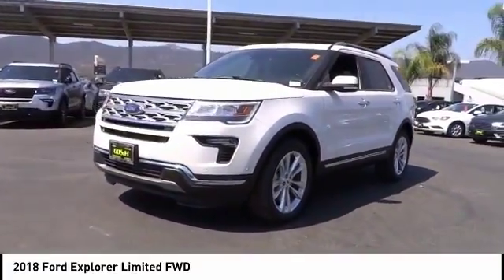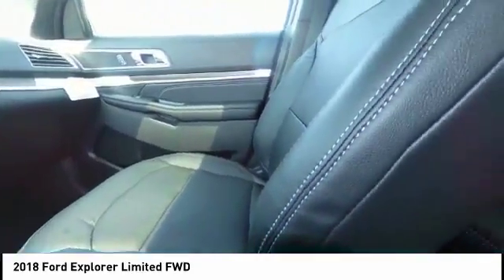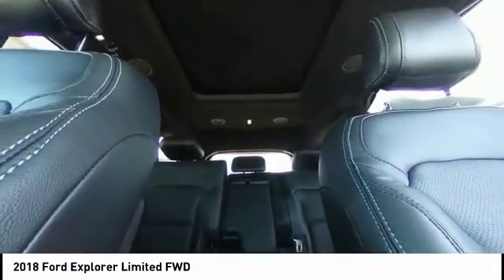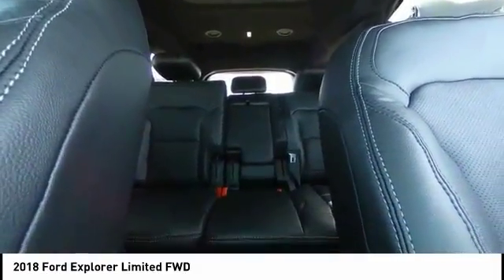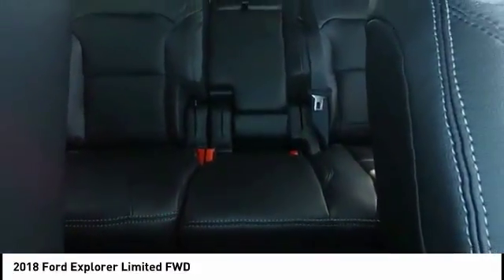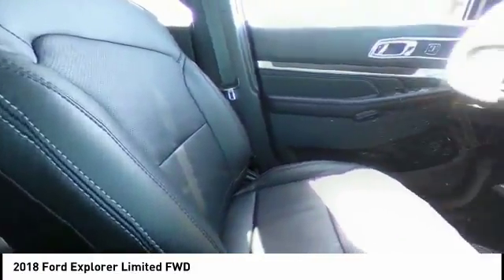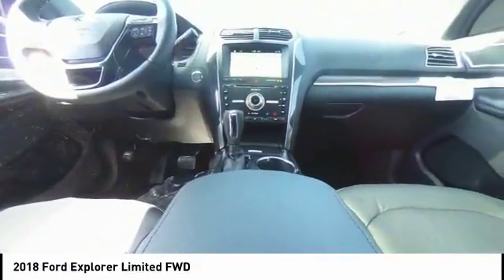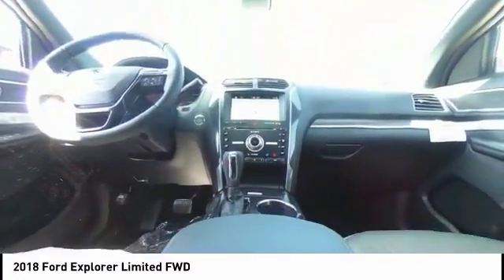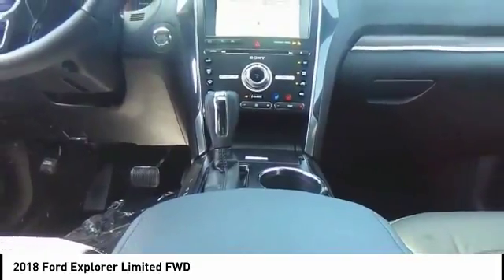Take this vehicle for a spin and see why so many shoppers are now proud owners. Good night. We'll see you next time.